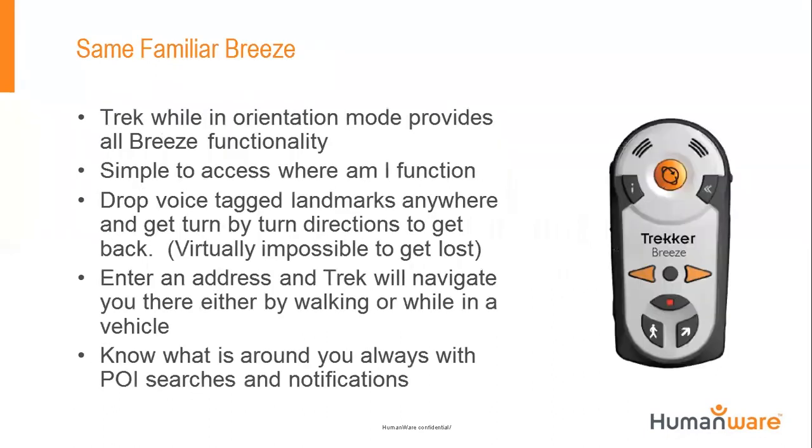Many Breeze users asked if we were cutting any functionality — the answer is no. This is a straight port of the Breeze software, so you're not losing any functionality; you're actually gaining quite a bit. We took a lot of feedback from Breeze users. For example, one person asked that in the landmark list, we add the city and state or province where the landmark was originally recorded — because you may have three landmarks all called 'house.' That's one thing we were able to do. We incorporated Breeze user feedback into the user interface of this new Trek product.